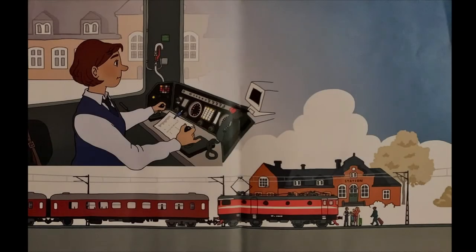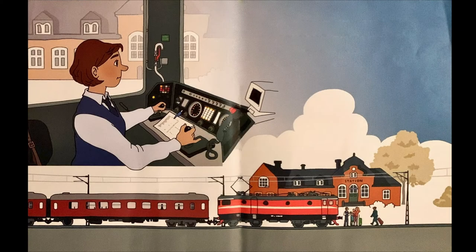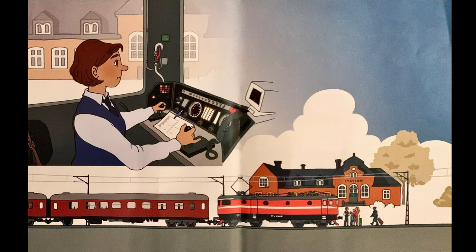I loket som drar tåget finns det två spakar. När mamma trycker den högra spaken framåt gasar hon och tåget åker iväg. Med den andra spaken bromsar hon. När tåget ska stanna gäller det att bromsa mjukt så att det inte blir några ryck. Passagerarna ska ju kunna stå i tåget utan att ramla omkull.